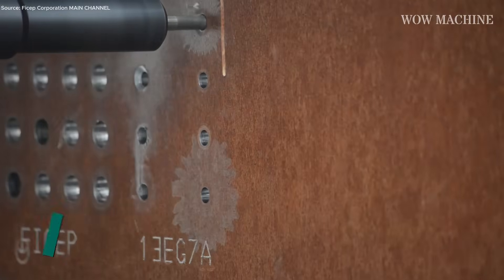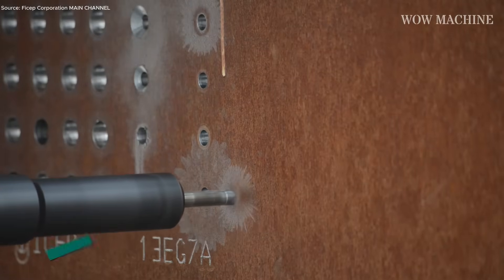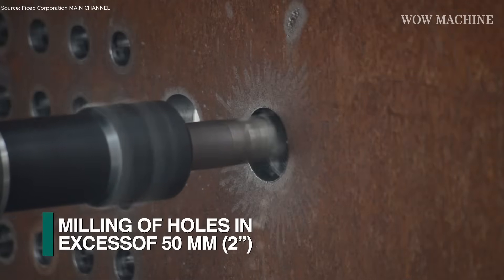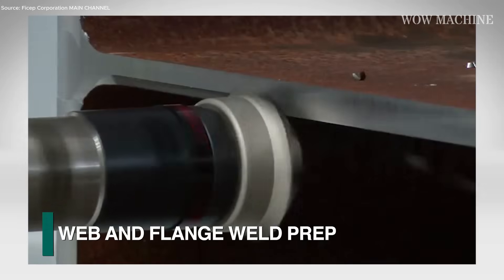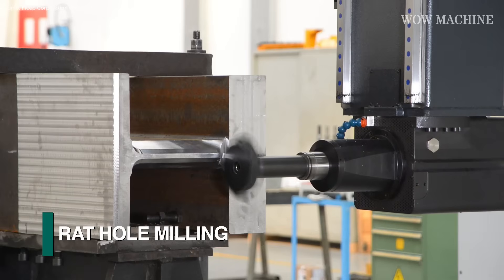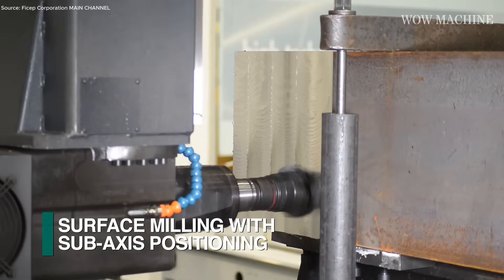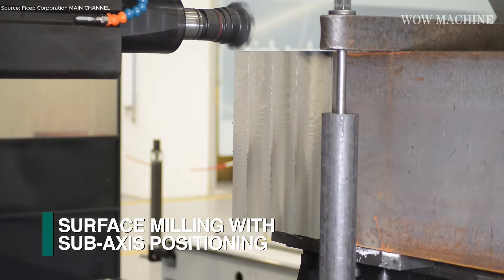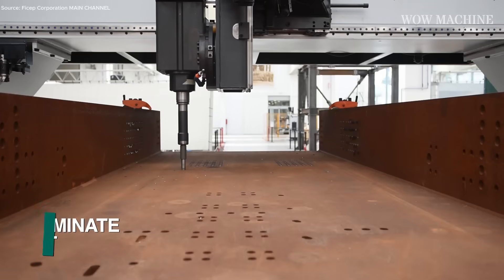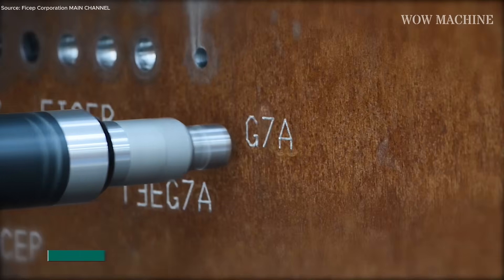Automatic tool changers load up to six tools per spindle, streamlining the workflow. Each step happens under software control, minimizing error while boosting throughput — the machine almost feels like it's thinking ahead of the operator. As a result, labor drops, accuracy improves, and fabrication footprints shrink drastically. This system didn't just improve efficiency — it rewrote the rulebook for steelwork automation.